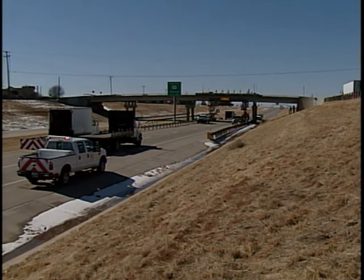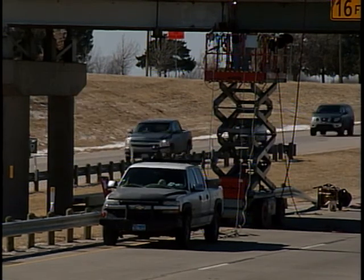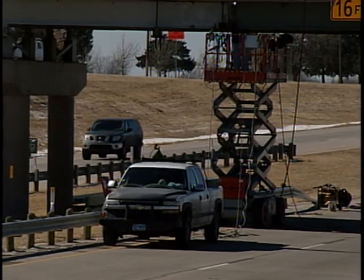A trucking company was hauling a component to a wind generator, and it was a little over height. It came through and damaged three of the four steel girders on this bridge. Once we came out and discovered the damage,